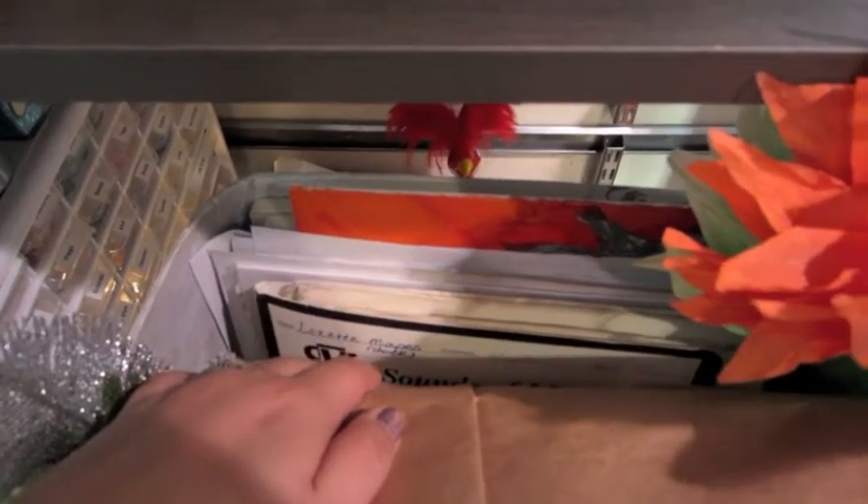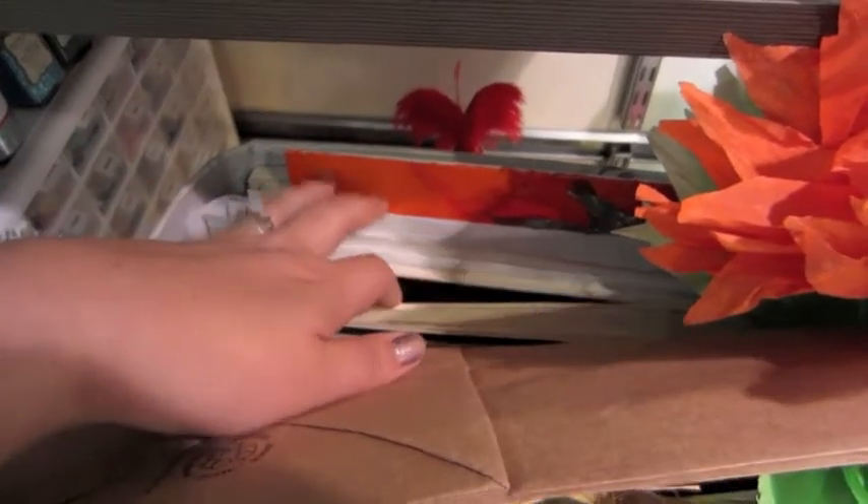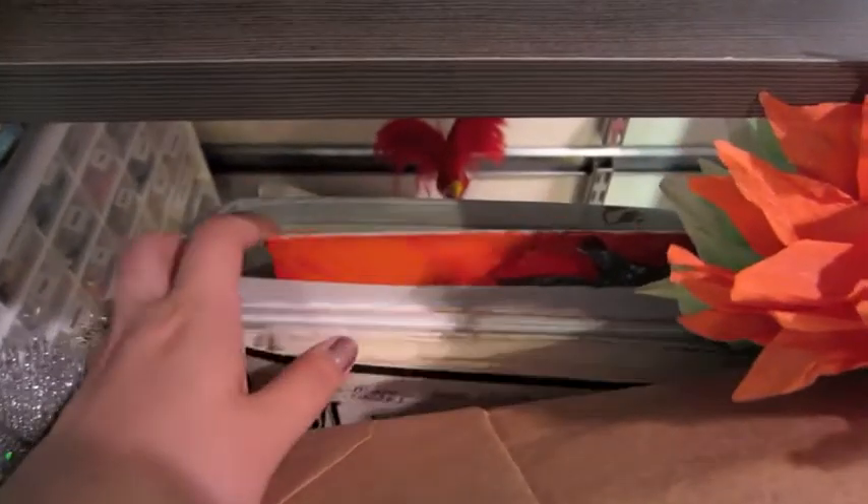I used to play the flute so I kept a lot of my music sheets, and I now use them for scrapbooking or decoupage and multimedia projects. I've got papers and canvases in there.